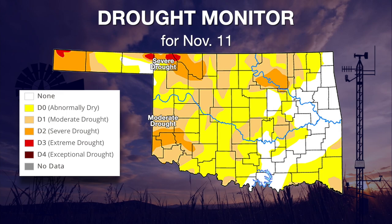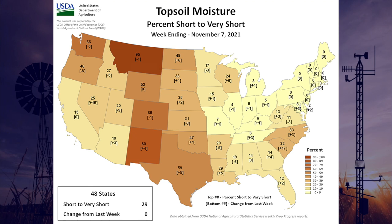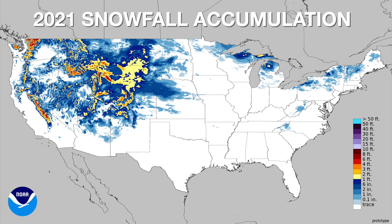Each successive rainfall event has made a little bit of progress. According to the USDA's topsoil moisture, percent short to very short for November 7th, we have just 47 percent of the state short to very short. That's better than where we were a couple of months ago, even a month ago, when we were up in the 70 percent range. Each rainfall has brought that soil moisture scarcity down a bit. Wes showed that quite a bit of the state is still waiting for its first freeze, and a lot of the country is still waiting for its first snowfall event.